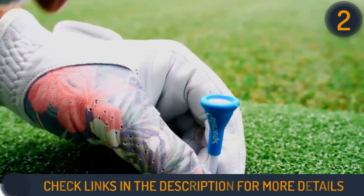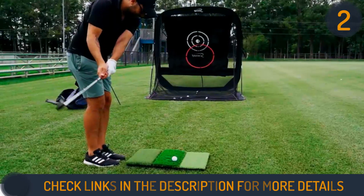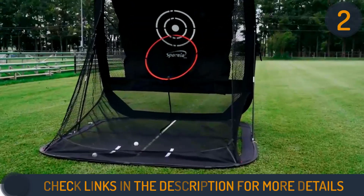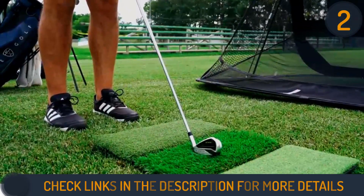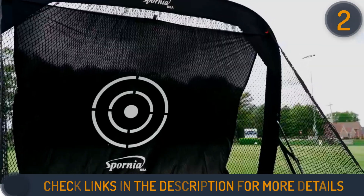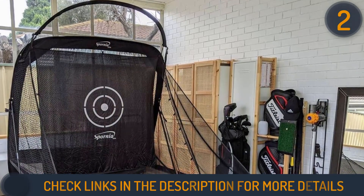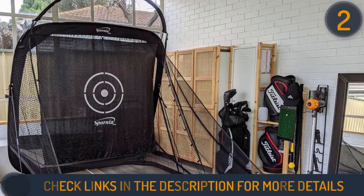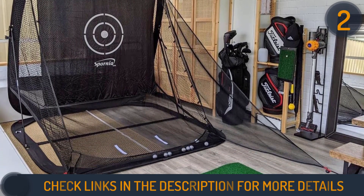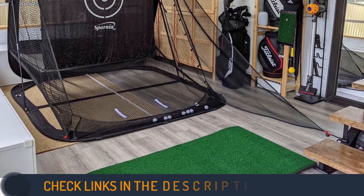The package includes a high-quality net, chipping net or basket, ball's eye target sheet, tri-turf golf hitting mat, side net extension attachment, and a premium carry bag, showcasing Spornia's commitment to enhancing the user's experience without exorbitant costs. The tri-turf golf hitting mat allows for an all-encompassing practice experience, from driving to chipping and putting. With its thoughtful design and effortless setup, the Spornia SPG7 Golf Practice Net is a must-have for golfers seeking a high-quality and convenient training companion.